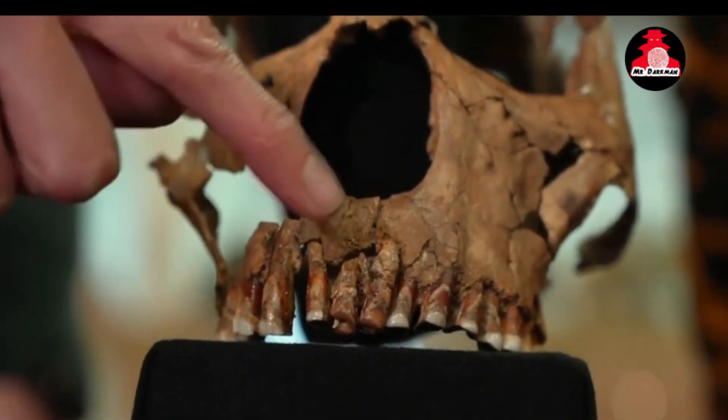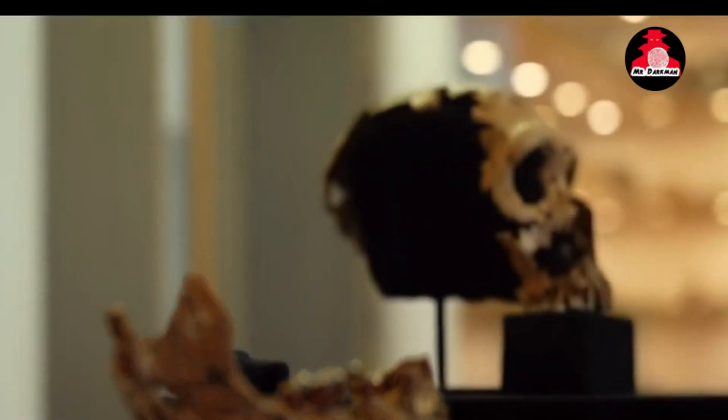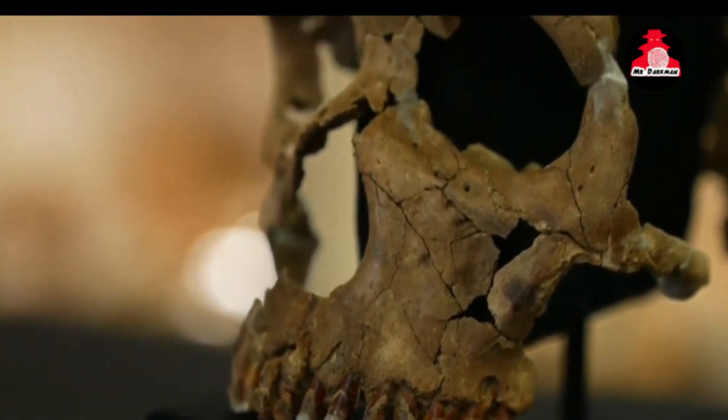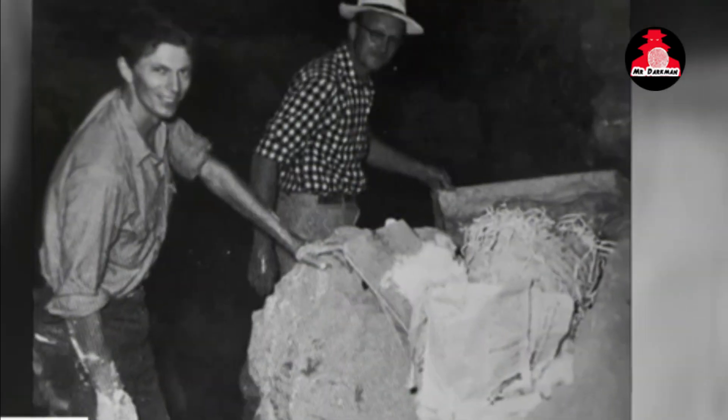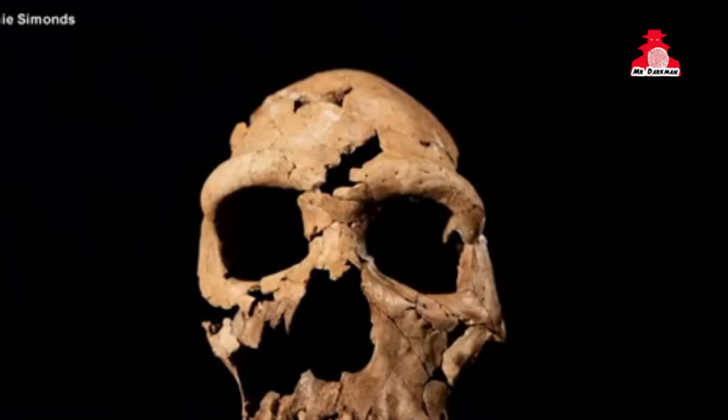Thank you for joining us on this incredible journey into the depths of history, where we've unveiled the face of a Neanderthal woman from 75,000 years ago. If you found the process of reconstructing Shanidar Zed's appearance and the insights into Neanderthal culture and behavior fascinating, then don't forget to like this video and subscribe to our channel for more captivating explorations into our shared evolutionary heritage.